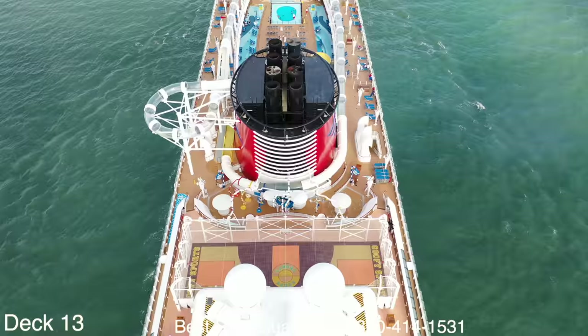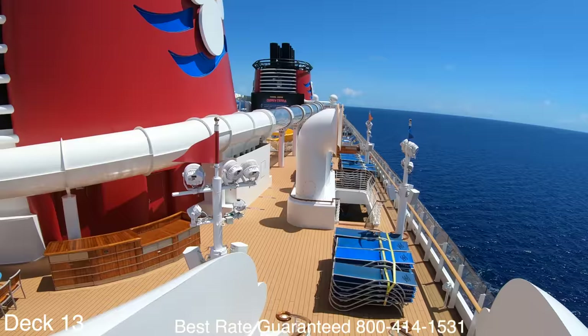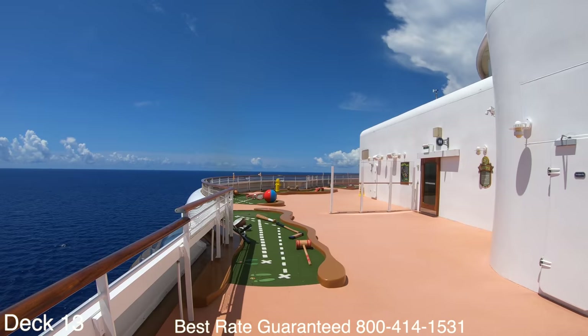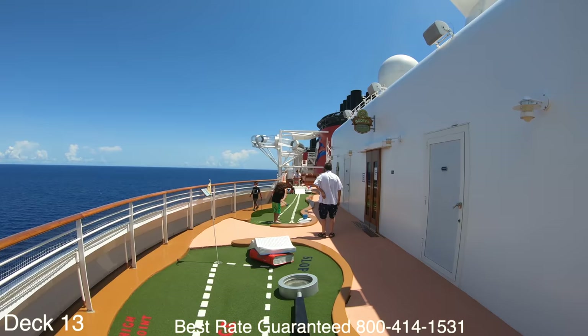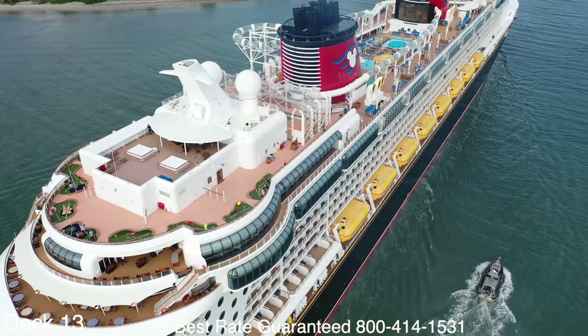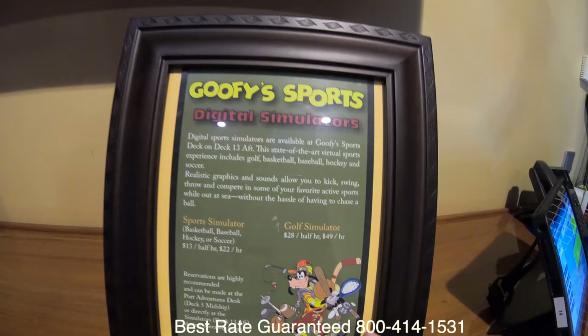Let's go ahead and take a look at the back of the ship. We're going to walk by the basketball court and take a look at Goofy's Golf. What I like about Goofy's Golf is that it goes right around the back of the ship, so while you're playing you have awesome views of the ocean — panoramic views that most cruise ship putt-putt courses don't have. If you want to play sports you can also go into the simulator, which has golf, baseball, basketball, and games like soccer.